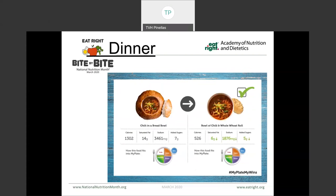This example here is chili — one served inside a bread bowl and one with a whole wheat roll on the side. We know that soups in general are a higher sodium food choice, so you'll notice that the sodium content of both of these meals is quite high. But as you look at the calories, the fat, and even the added sugars, by having that whole grain roll instead of the complete bread bowl, you're saving a lot there.